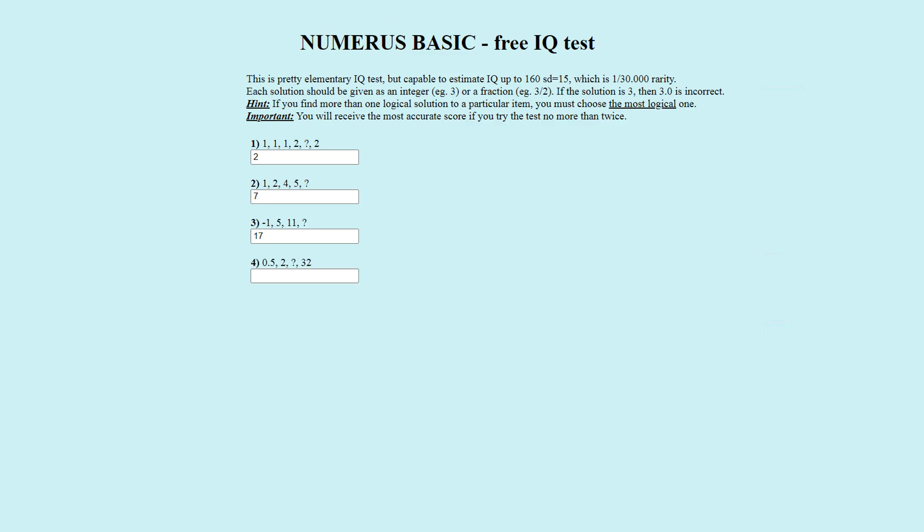Puzzle number four. The number sequence is zero point five, two, question mark, thirty-two. The officially correct answer is eight. The pattern is that we multiply the previous number by four to get the next number. Zero point five times four is two, two times four is eight, eight times four is thirty-two. Eight is correct.